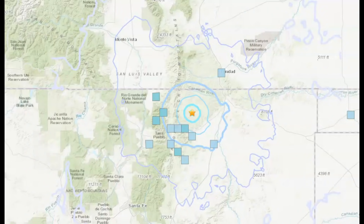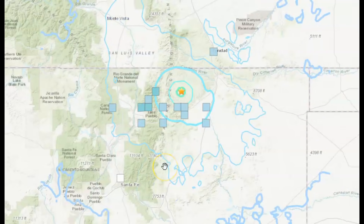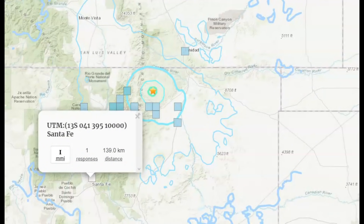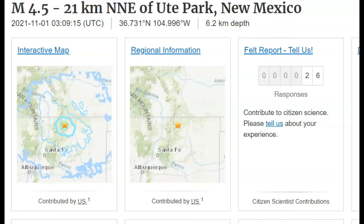Here is the felt map for the 3.6. This was the foreshock, and we got one report all the way over here on the right. Then the felt report from the 4.5 — we got a little white dot here for Santa Fe. It looks like more people farther away reported feeling the 3.6, and that was probably because it was shallower — only 4.9 km in depth, which would be about three miles below sea level. All earthquakes are measured from sea level, whereas the 4.5 was 6.2 km in depth, which would be almost four miles deep.